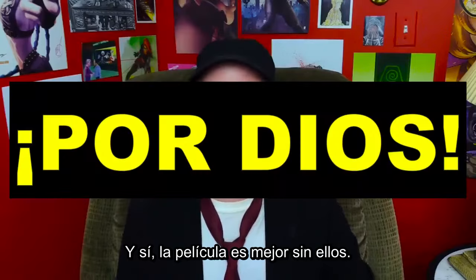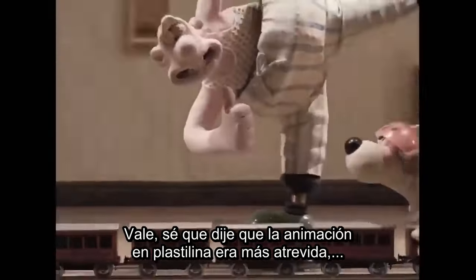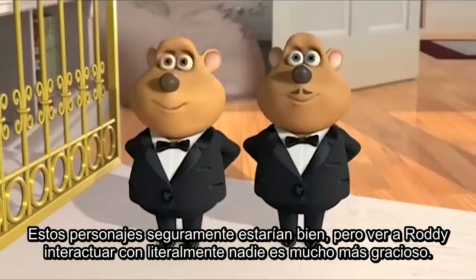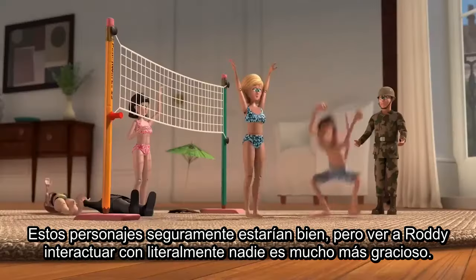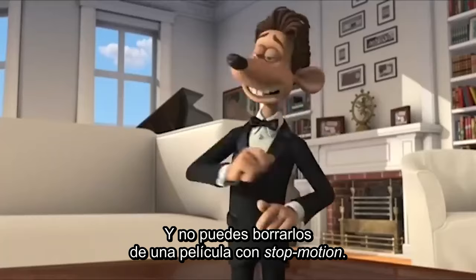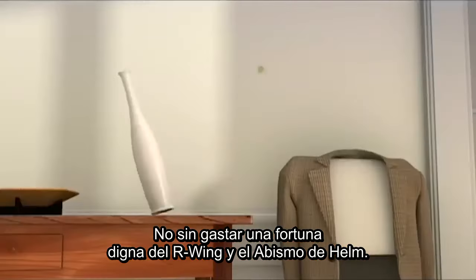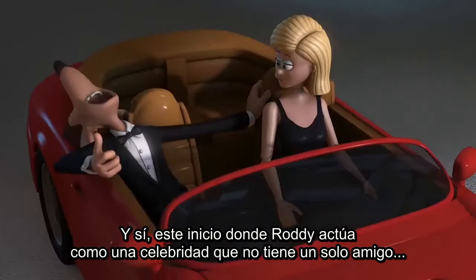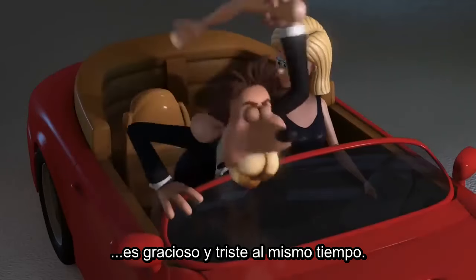And yeah, the film is better without them. As much as I said stop motion with clay was a lot riskier, this is an example of why CG can sometimes be beneficial. These characters would have been fine, but seeing Roddy interact with literally nobody is a lot funnier and emphasizes the point of the story better. You can't really erase someone from a stop motion movie without a costing of a fortune. This opening of Roddy acting like a hotshot with literally no friends at all is both kind of sad but really hilarious at the same time.